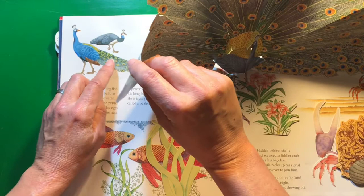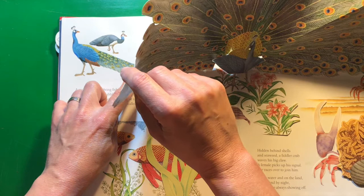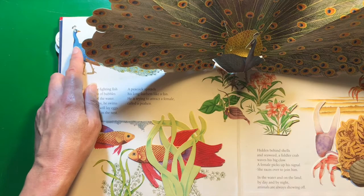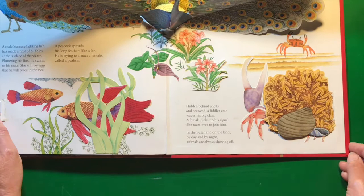There's a little tiny female up here in the corner next to the peacock. Hen and cock — in most birds, or at least in birds that are in the fowl family, they are hens and cocks.